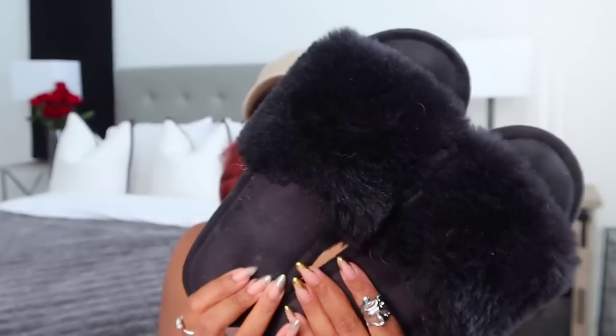My favorite things are these slippers — they're so fluffy and perfect. I've had them for at least a month and they're still comfortable; the foam is still foamy, not flat. Most slippers wear out too quickly, but these aren't doing that. They come in other colors but this one is a taupey gray.